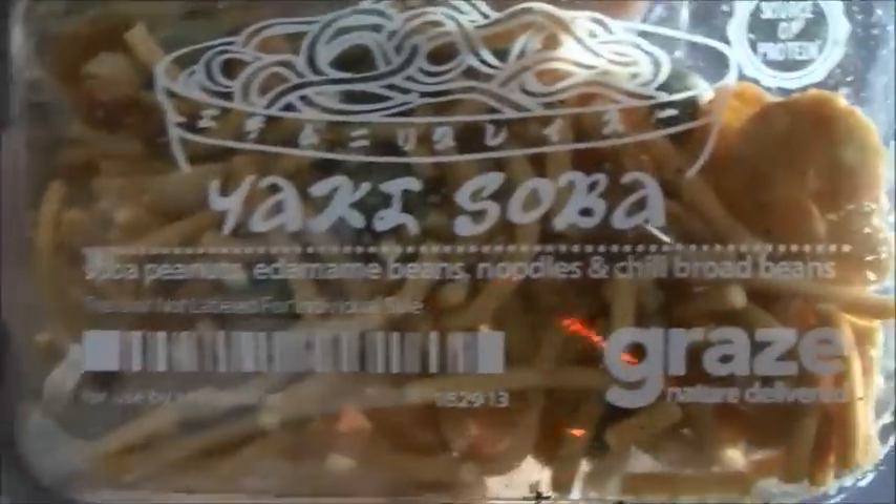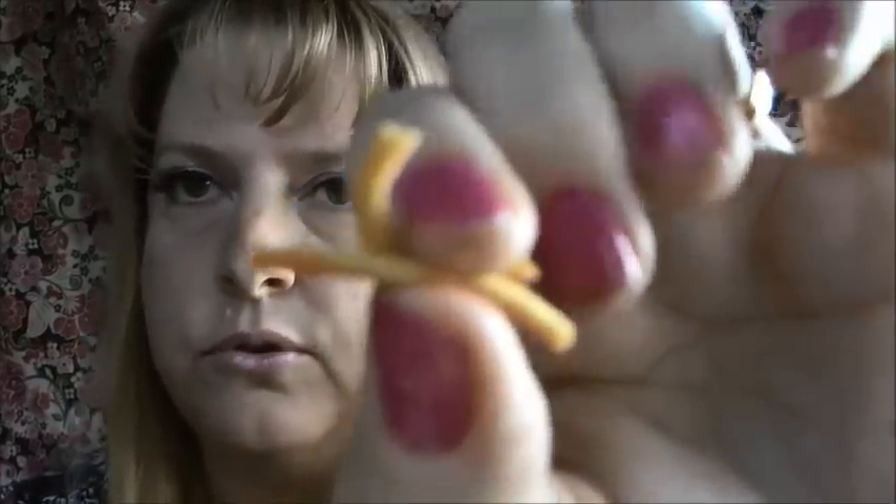Up next is the yakisoba. This is soba peanuts, edamame beans, noodles, chili, and broad beans. There's a bunch of the noodle things. It's got a tangy, chili flavor on it — those are good. This must be the soba peanuts. That's amazing.